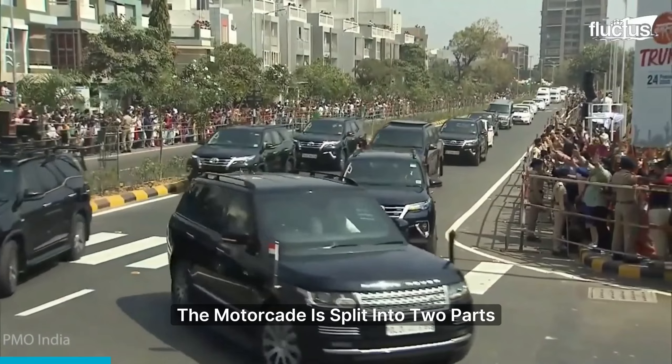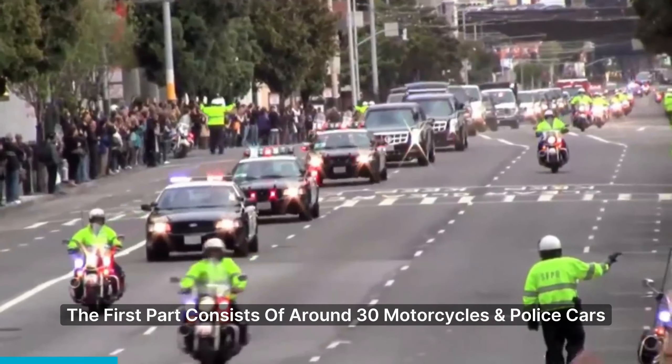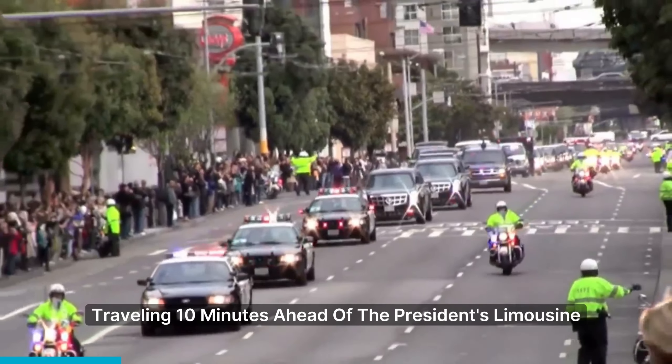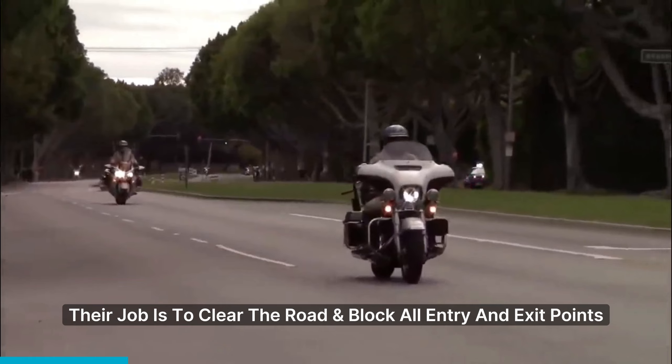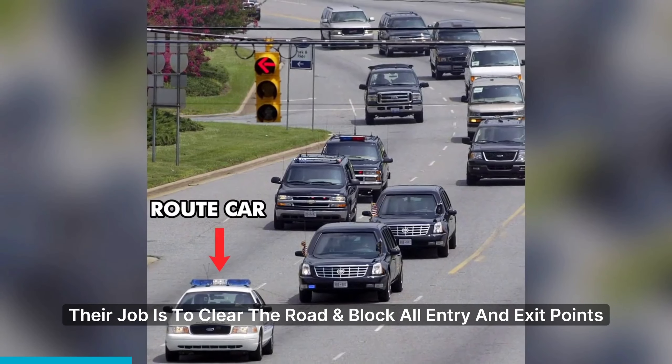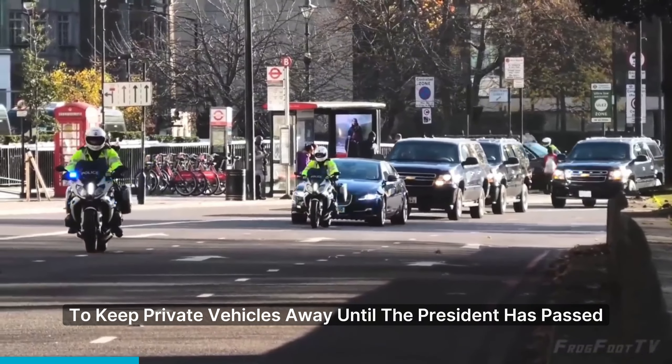The motorcade is split into two parts. The first part consists of around 30 motorcycles and police cars traveling 10 minutes ahead of the president's limousine. Their job is to clear the road and block all entry and exit points to keep private vehicles away until the president has passed.